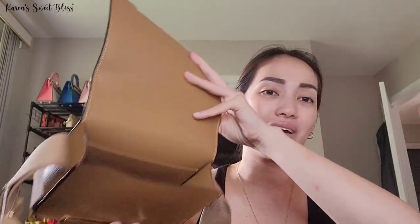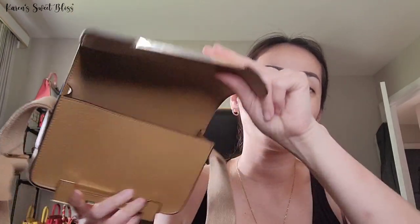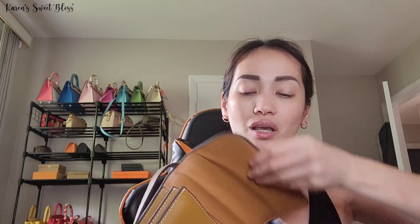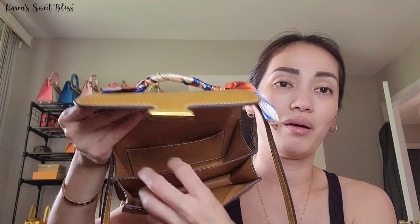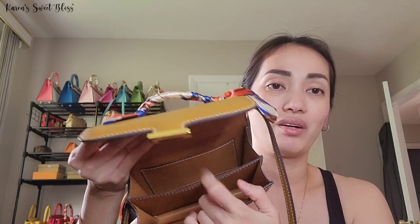On the inside of the Geta bag, this is what it looks like — it's one big compartment, with one big slip compartment at the back and two at the front. For the Constance — I have the older version — there is one slip compartment and two main compartments inside. Neither of them has a back pocket.